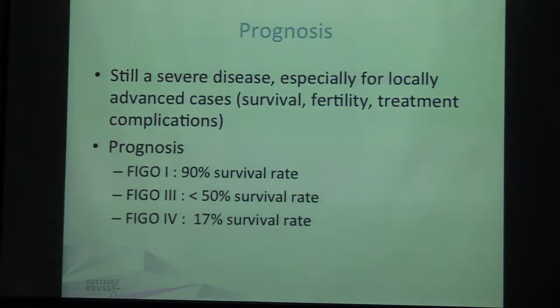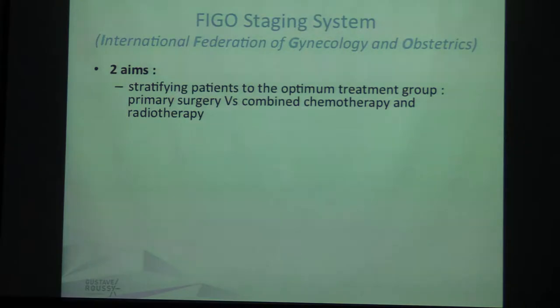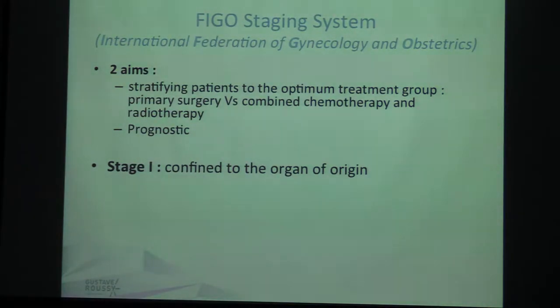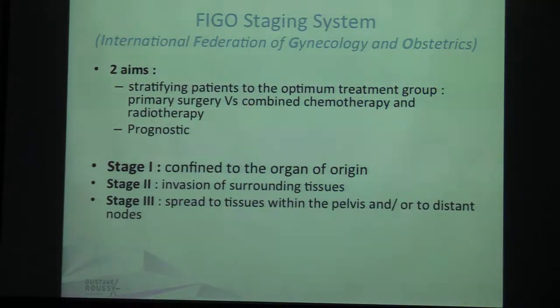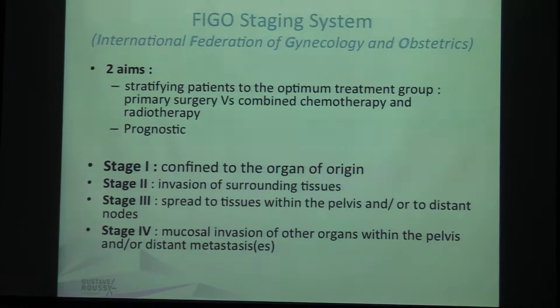The prognosis is around 90 percent for FIGO stage 1 and steps down to 17 percent for FIGO stage 4. The FIGO staging system has two aims: the first is to stratify patients to the optimum treatment group — that means primary surgery versus combined chemotherapy and radiotherapy — and the second aim is prognosis. Stage 1 is confined to the organ of origin; stage 2 is invasion of surrounding tissues; stage 3 is spread to tissues within the pelvis or distant nodes; and stage 4 is mucosal invasion of other organs within the pelvis — bladder and rectum — or distant metastasis.